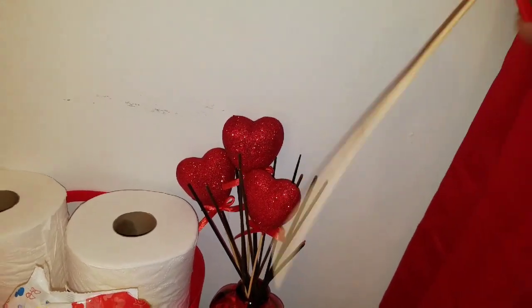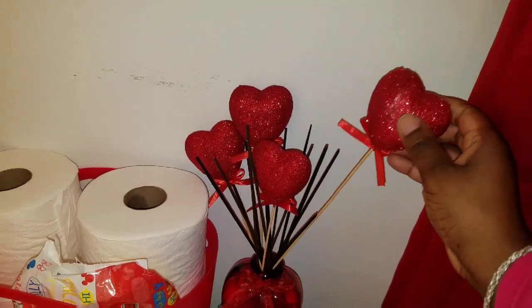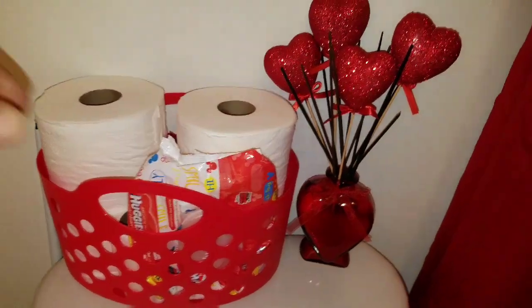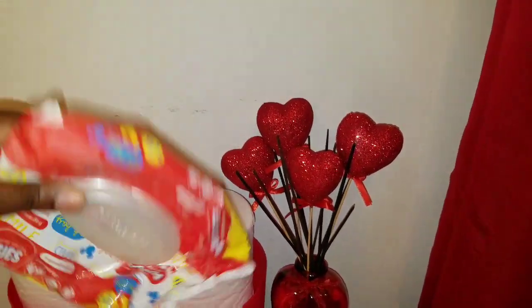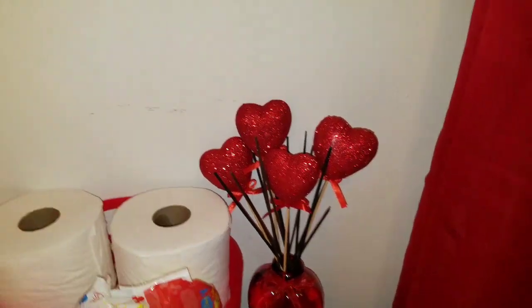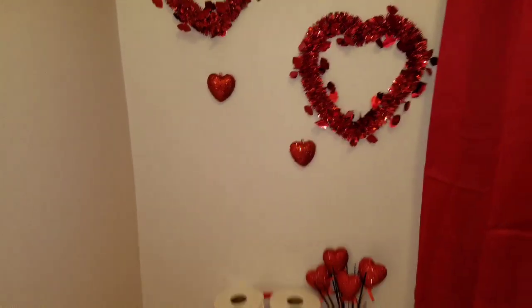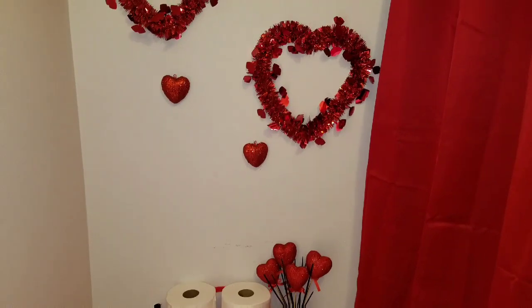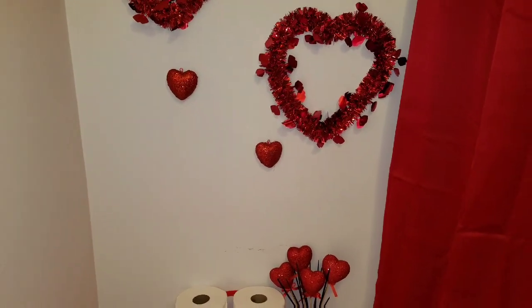These heart stick things I found at Dollar General for a dollar. And you should always have a pack of baby wipes in the bathroom — just keep things along if you will. So that's my toilet decor — not much, but again this is a dollar store challenge!